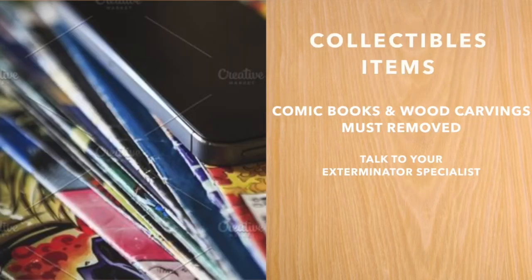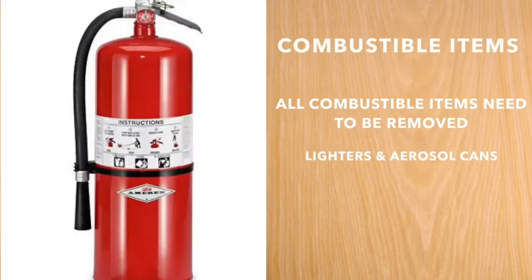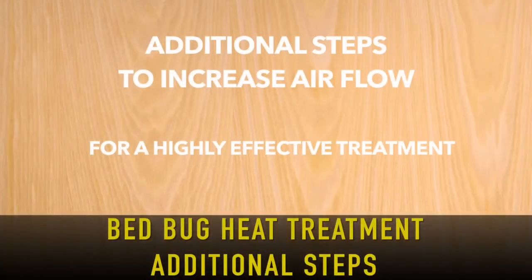Collectible items such as stamps or comic books should be removed. Fire extinguishers, oxygen tanks, aerosol cans, lighters or any combustion items must be removed. The following preparation steps will develop better and proper airflow, resulting in a successful, highly effective treatment.